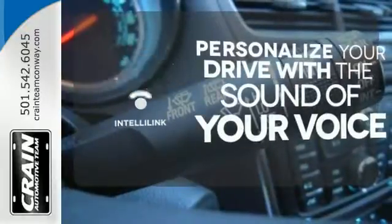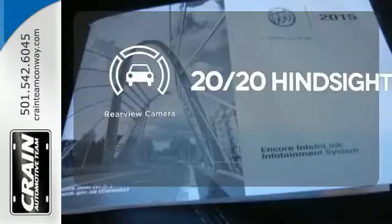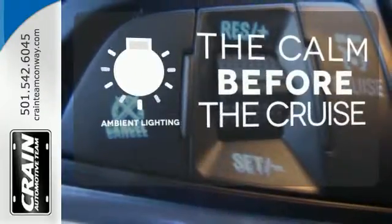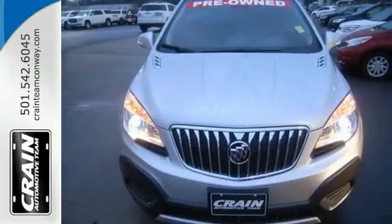Personalize your drive with the voice-activated IntelliLink system. See objects previously out of sight with the rear-view camera. A warm welcome awaits you with the ambient lighting. Get behind the wheel of this Encore today, and drive with confidence.